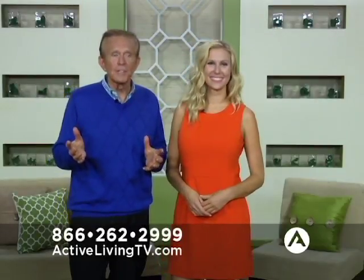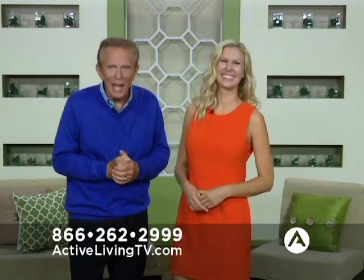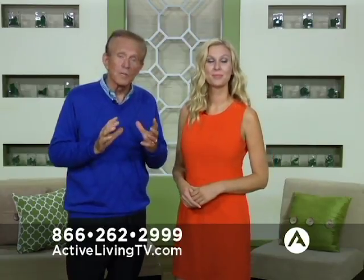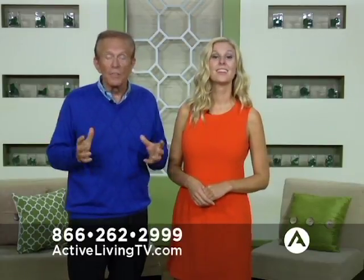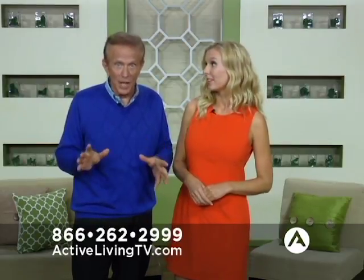Welcome to Active Living Television. If this is your first time joining us, we're so glad you have joined us. Be sure to tell your friends because we have over 10,000 products of quality — the best prices you're going to find anywhere. These are products you're not going to see on any other home shopping channel.